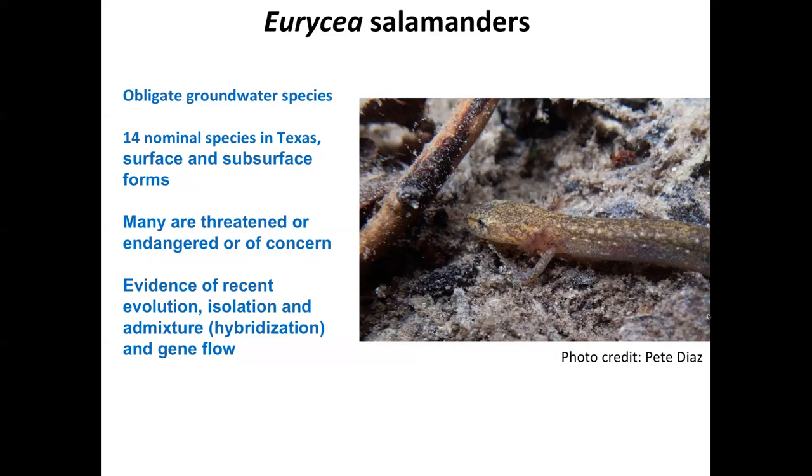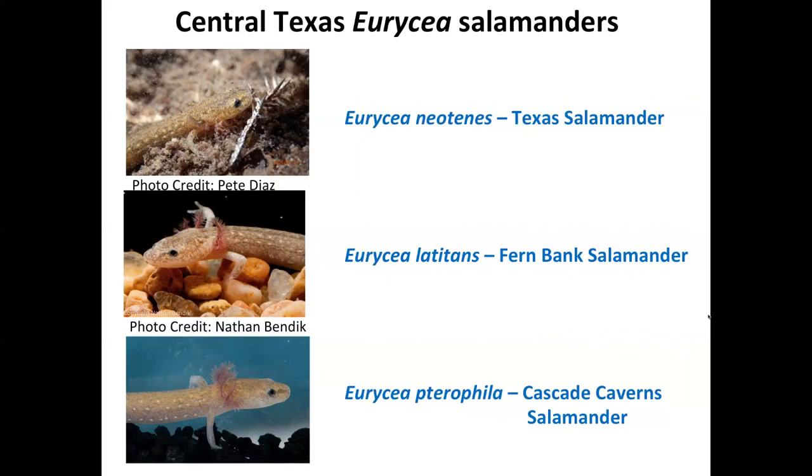Today we're going to focus on a subset of that taxonomic diversity: the Central Texas salamanders that nominally belong to the Eurycea neotenes complex, which includes three nominal species — the Texas salamander, Eurycea neotenes; the Fernbank salamander, Eurycea latitans; and the Cascade Cavern salamander, Eurycea taraphyla. This particular group of three taxa had a torturous history with respect to taxonomy — originally described, then collapsed into a single species, then resurrected based on morphological and genetic data. But there's still uncertainty about the boundaries between these taxa and even the legitimacy of these species names.